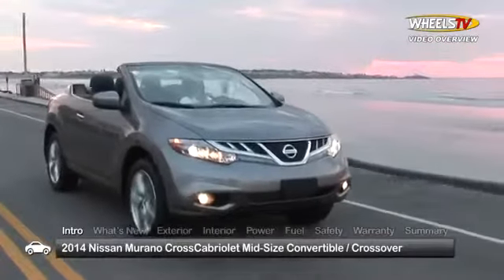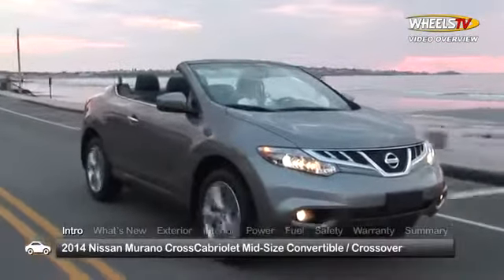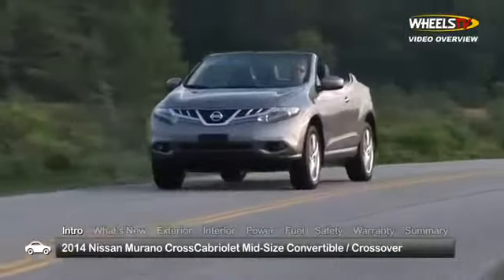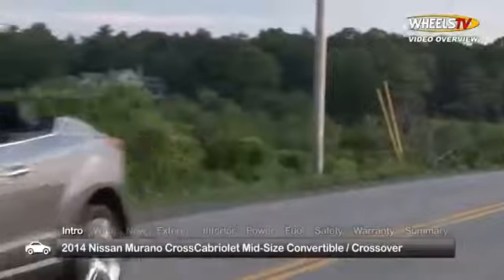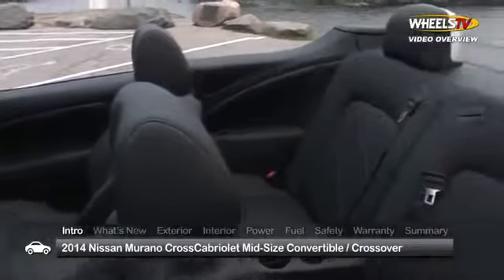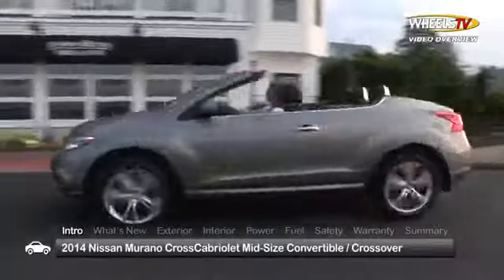The 2014 Nissan Murano Cross Cabriolet enjoys the same smart handling and competent ride of its larger siblings, while shedding two doors and the hardtop roof. The four-passenger Cross Cabriolet holds the distinction of being the world's first and only all-wheel drive crossover convertible.